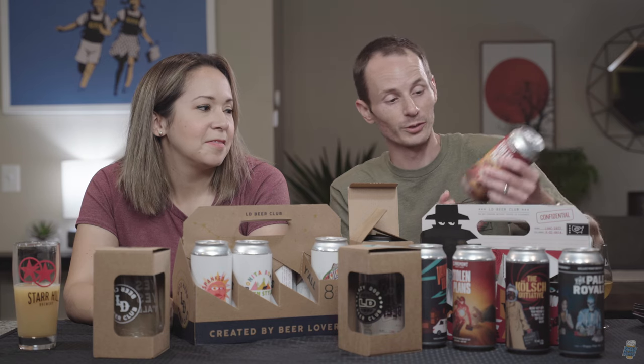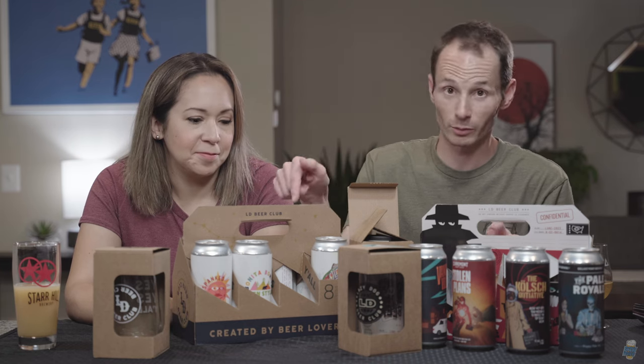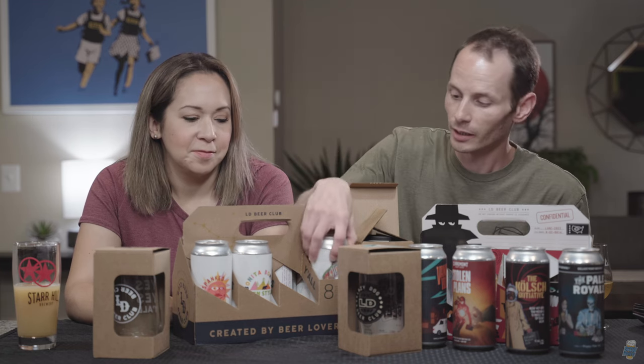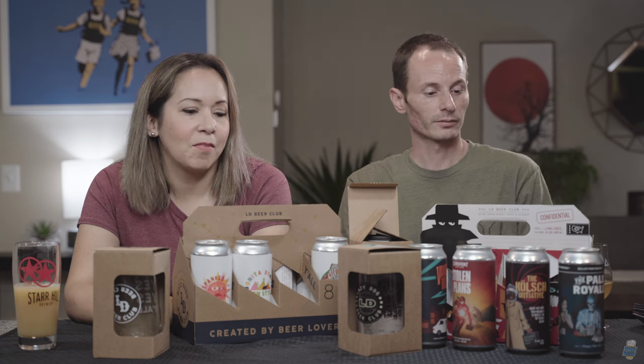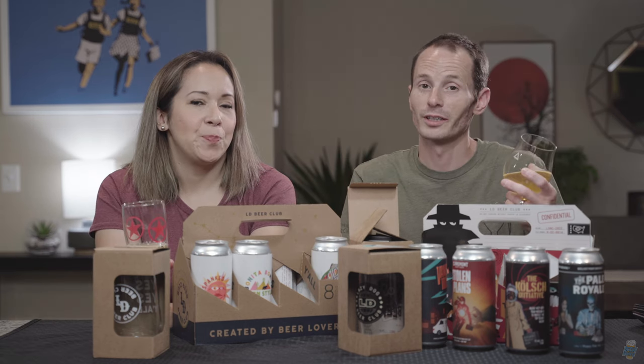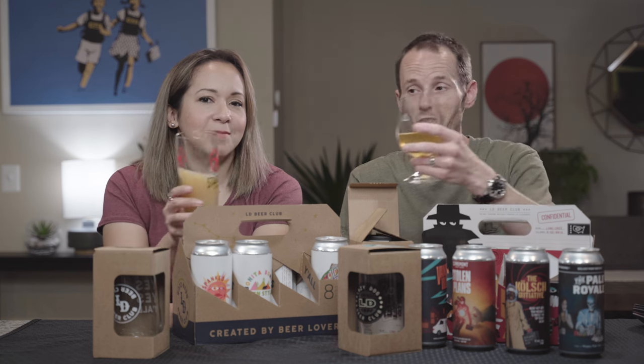We are definitely reviewing all of these beers, every single last one of them — especially the Huckleberry one, because that's kind of interesting. If you're interested in more craft beer reviews and craft beer event coverage, please hit the like and subscribe button. Until next time, stay crafty. Cheers!